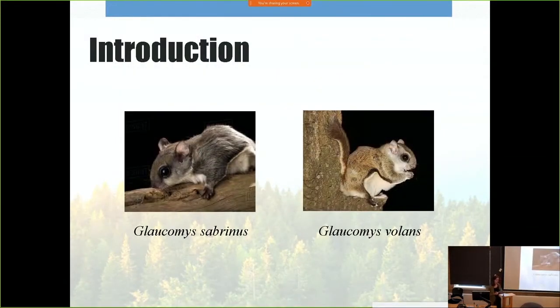Flying squirrels are a conservation concern. In Ontario, northern species are endangered of being extirpated from their southern limit in Rouge National Urban Park. This is the only known inhabitant site in the city of Toronto. The southern species, on the other hand, have already been extirpated from the Toronto region.